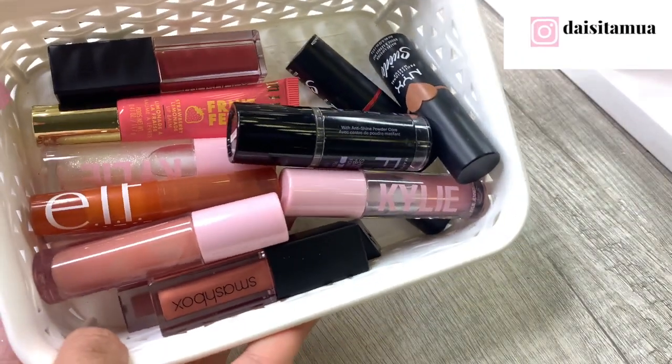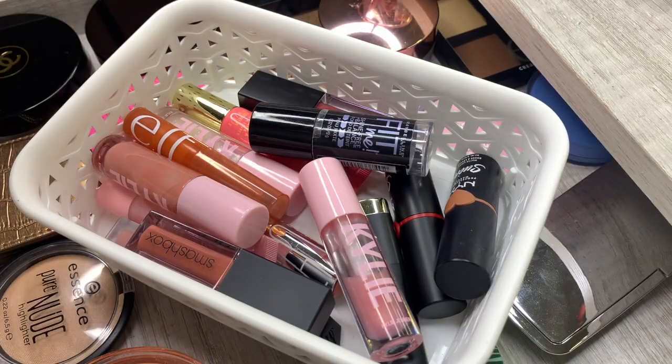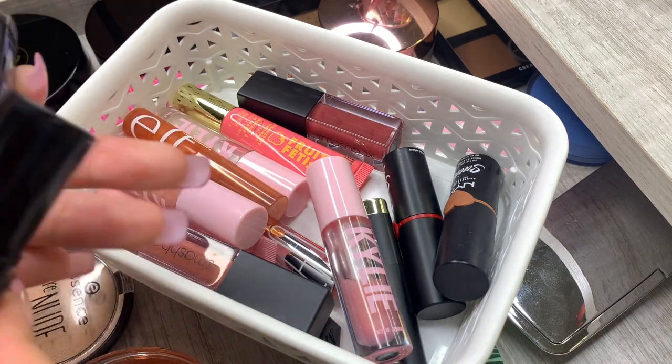Next up I have this little container with some lipsticks that I know I can get rid of some of. In here I have this contour stick that is almost empty so I'm going to keep it and use it up.